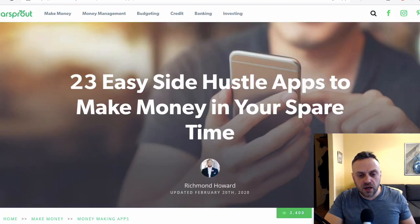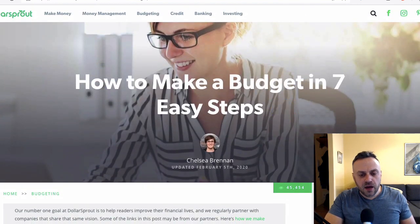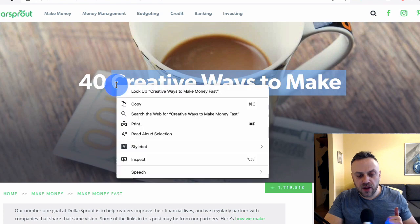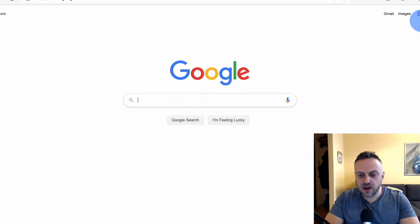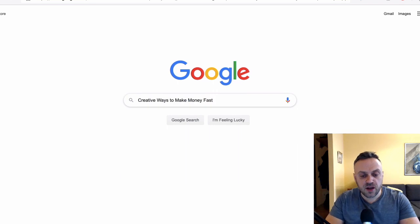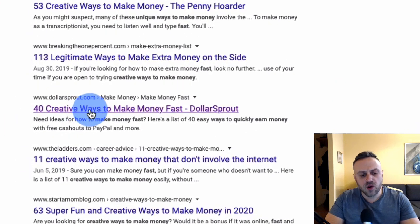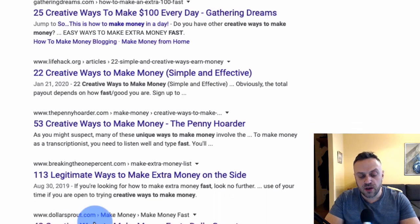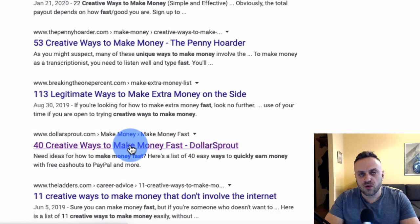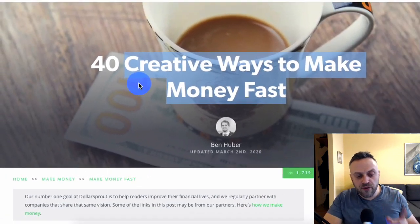For instance, they have an article called '40 creative ways to make money fast.' If I go into Google and paste this phrase, let's see if they show up on the first page. Scrolling down — there they are: '40 creative ways to make money fast.' They're at position six. They're on the front page of a relatively high-volume search query, so they're getting decent traffic to just this one article.